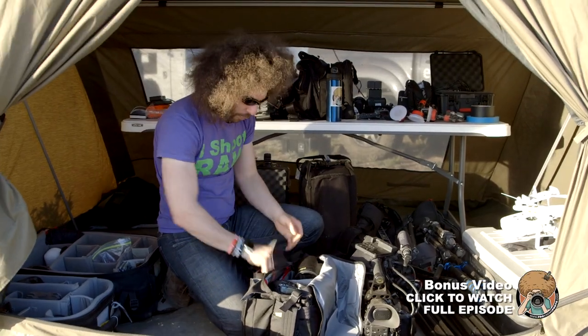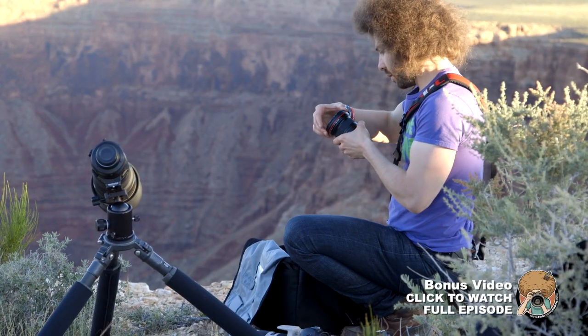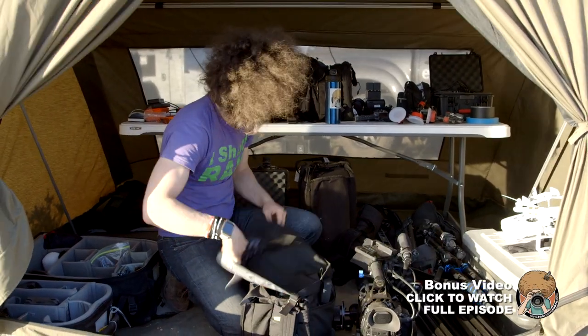We have a bunch of filters from Hoya. Big ups to Hoya — I've got the 77mm circular polarizers, the 82mm circular polarizers, and a couple of ND filters from those guys.